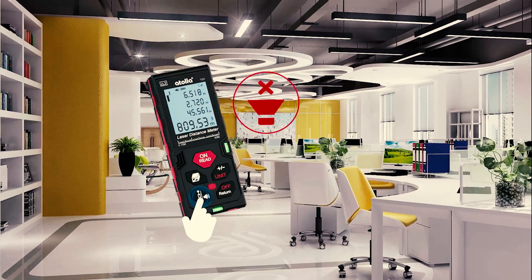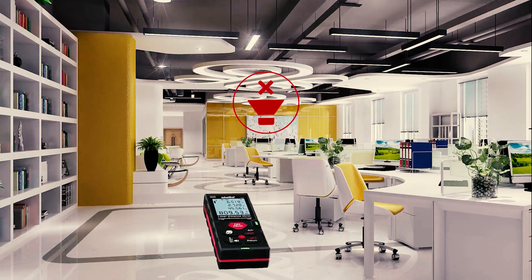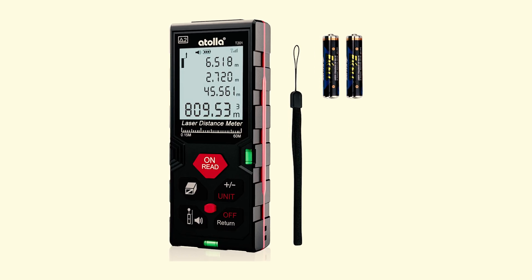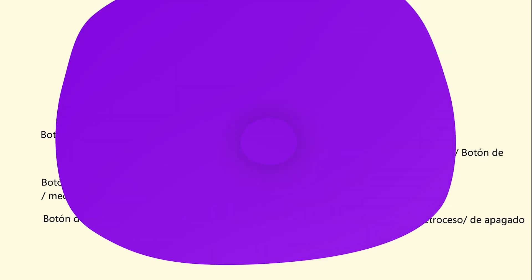The Atolla water-resistant laser distance measure has an accuracy of 1/16th of an inch and a maximum distance of 196 feet. There are numerous measuring modes available, including single measurement, continuous measurement, area, distance, volume, and Pythagorean mode. The backlit LCD screen is easy to use, and the built-in level aids in accurately aligning the laser with the distance target point.